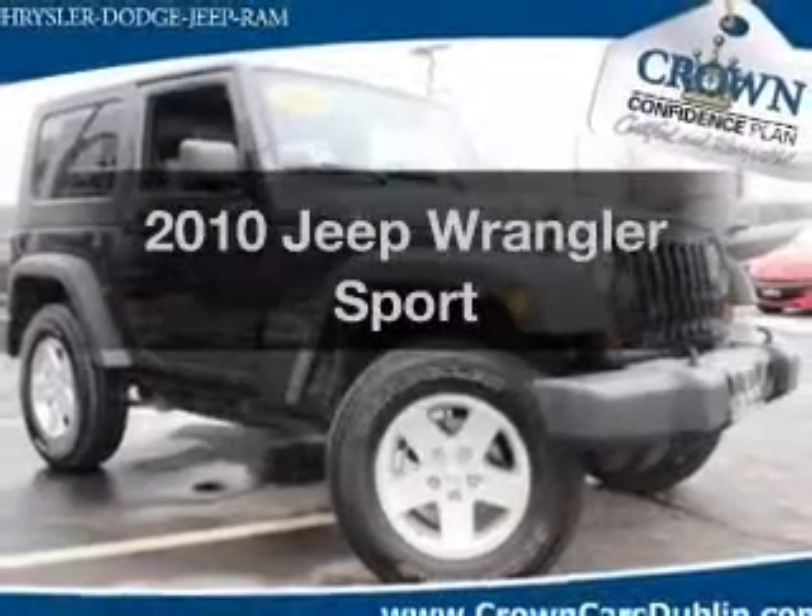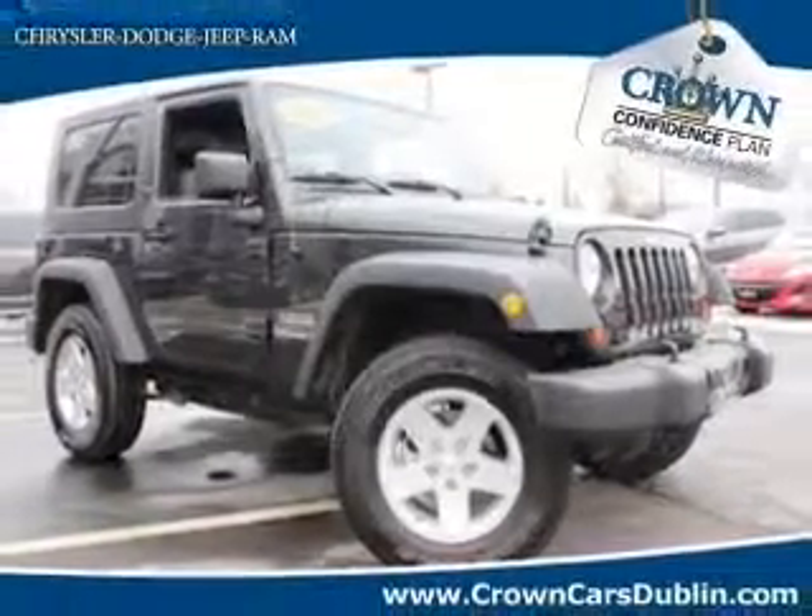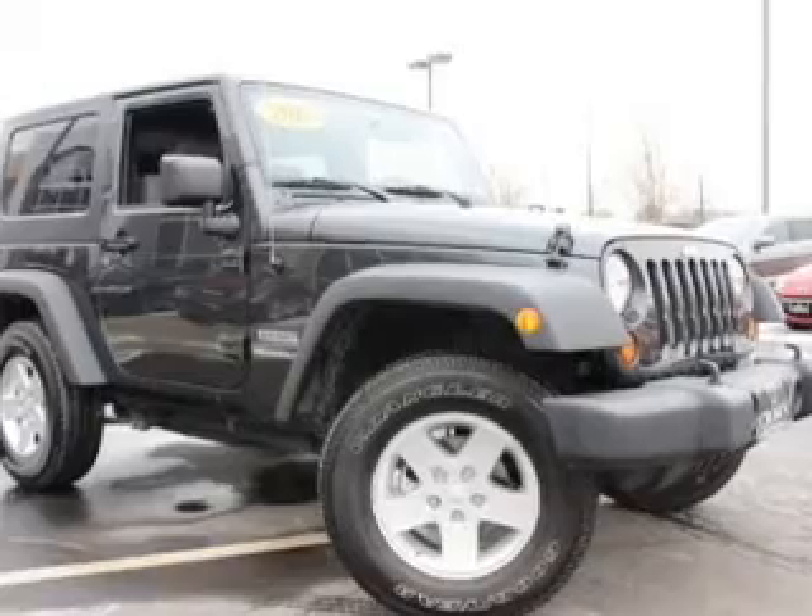Presenting the 2010 Jeep Wrangler. If you're looking for a first-rate auto, this one could be yours today.